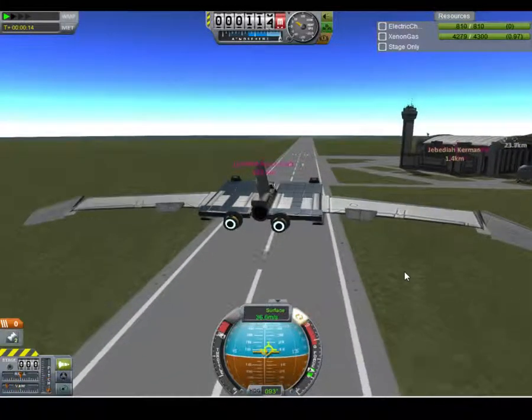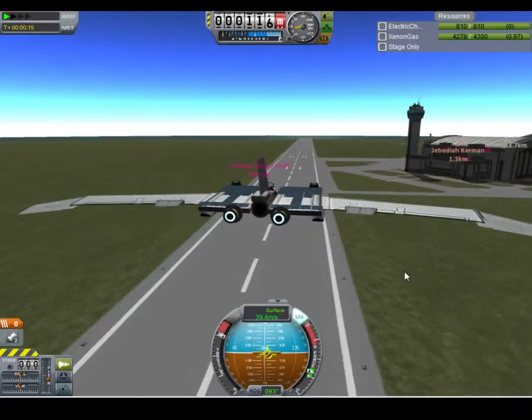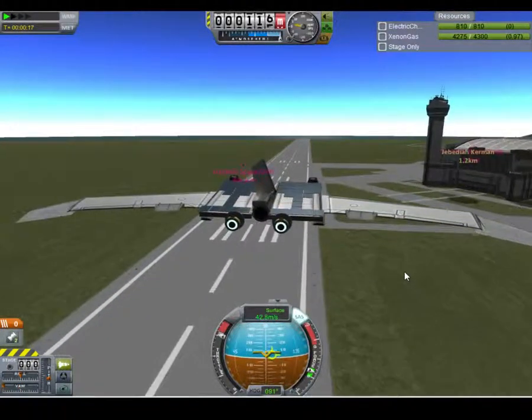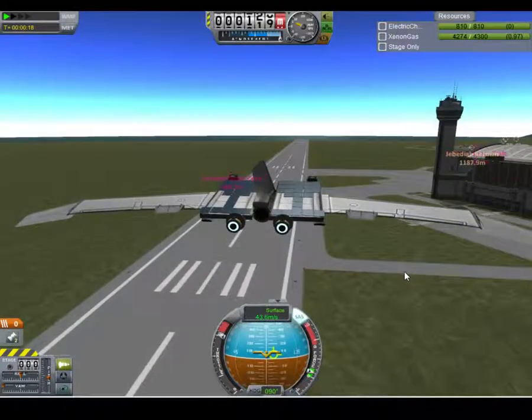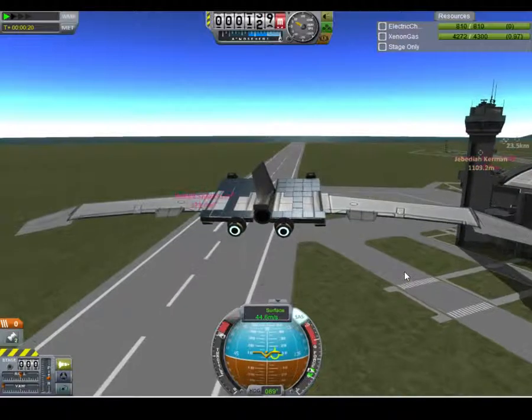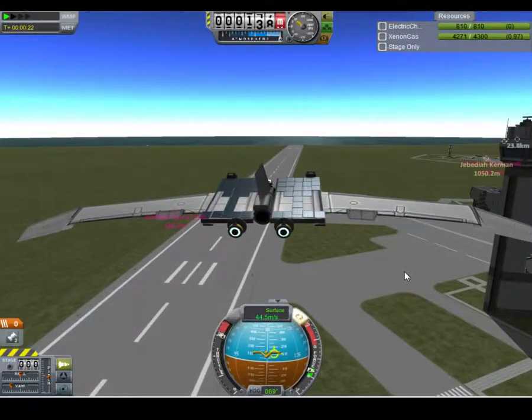The thing is, if you do some kind of crazy maneuver, the engines will actually lose their force, which is weird. You'd think the engines wouldn't lose their force regardless of fuel, but apparently the ion engines do.